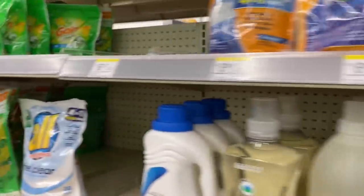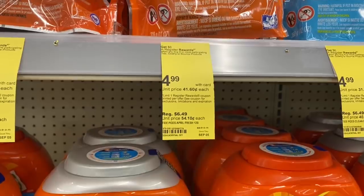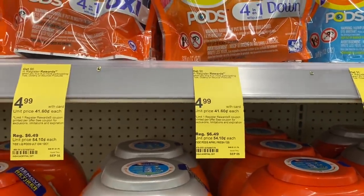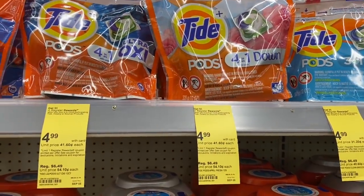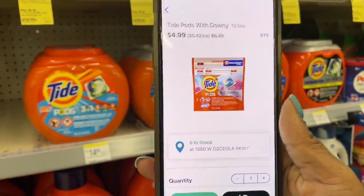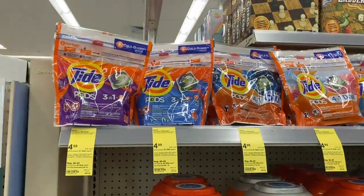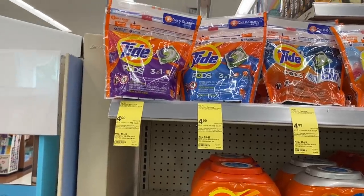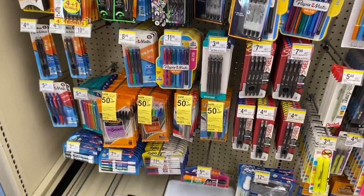A lot of people were asking about the Tide deal. I don't get Tide coupons, but I checked the app — it's a buy four, get a six-dollar Register Reward. I scanned the pods and they're coming up $4.99, but there are no digital coupons. If you have paper Tide coupons it'll definitely be worth your while, but for me I'm going to skip it.